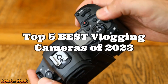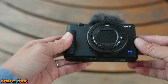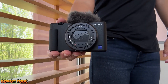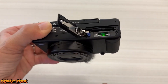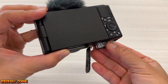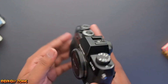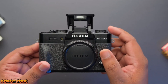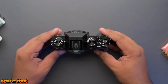There you have it — our top 5 best vlogging cameras of 2023. Each of these cameras offers excellent image and video quality, advanced features, and the ability to capture high-quality content for your vlogs. When choosing a camera, consider factors such as image quality, autofocus performance, audio quality, and connectivity options. Remember, having a high-quality camera is only one part of creating great content. It's important to also have good lighting, sound, and a compelling story to tell.